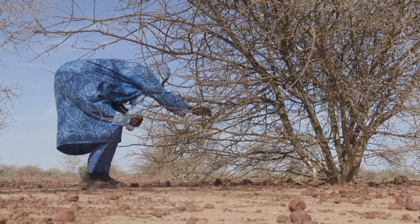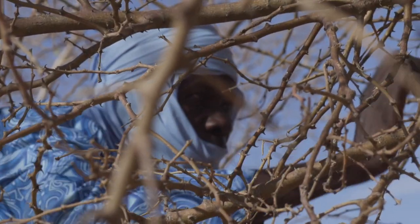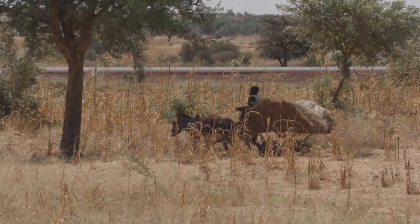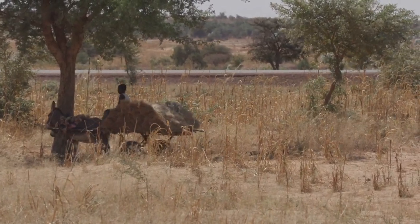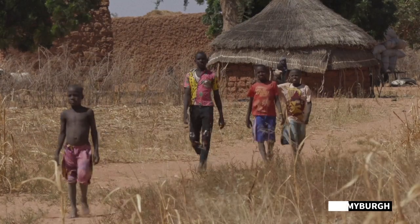At the recent UN climate talks in Scotland, Amazon founder Jeff Bezos pledged $1 billion to restore nature in Africa. Before that, the project had already raised $19 billion. The stakes are high for Niger: its population is set to grow from 23 to 30 million in the next decade, and 80% of them depend on subsistence farming.